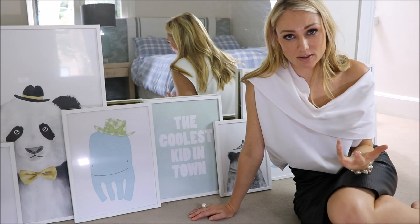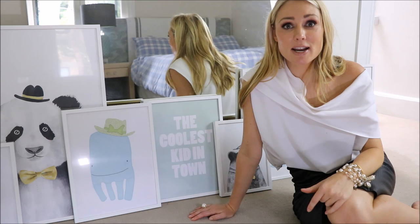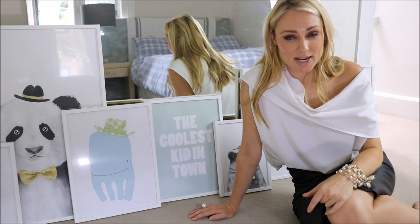In coming up with ideas to decorate Rocco's bedroom that didn't involve absolutely blowing my own personal budget, I thought it was time I made for you another video on my top 5 budget-friendly interior decorating tips and techniques.